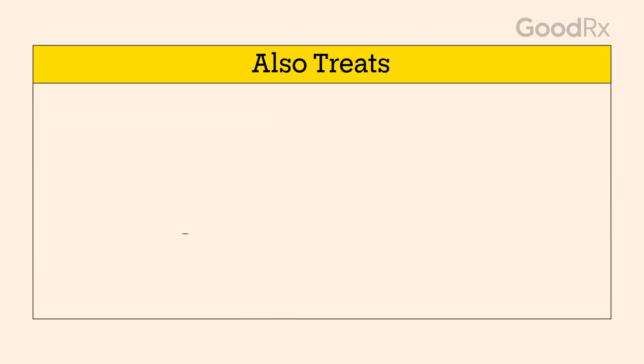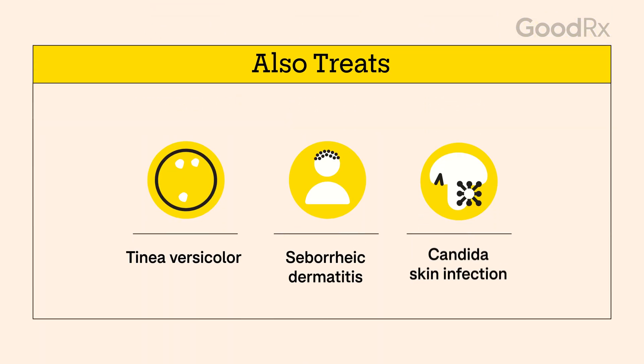It can also treat tinea versicolor, which is an infection that causes skin discoloration. Another condition it can help treat is seborrheic dermatitis, a scaly, patchy skin condition. Finally, ketoconazole can help treat a yeast skin infection caused by a type of fungus called candida.